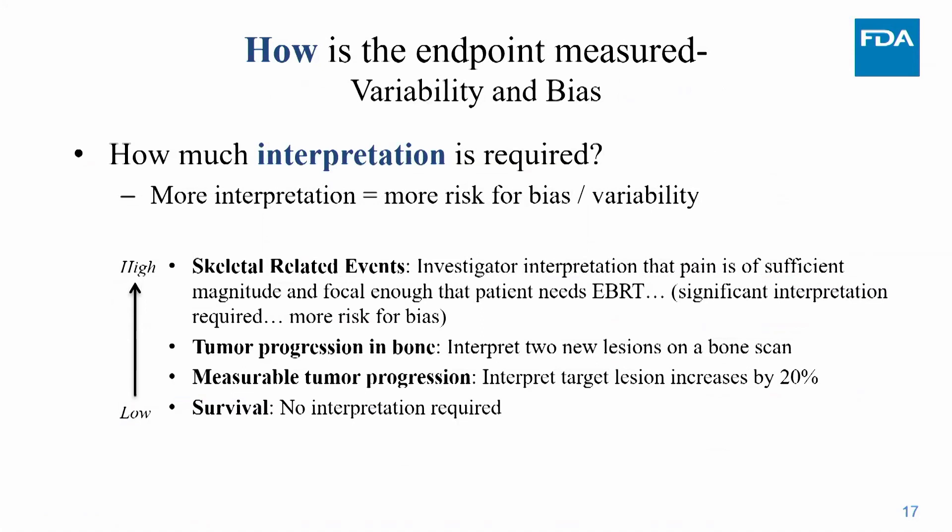Survival is useful not only for its clinical meaningfulness but because it has very little variability, bias, or challenging interpretation — it's a gold standard endpoint. Tumor measurement requires interpreting whether a target lesion has increased by 20%, so there's some measurement error. We must ensure tumor measures are assessed symmetrically between arms. Even more challenging is when the tumor isn't well-circumscribed, like bone disease in prostate cancer where bone scans are more variable and harder to interpret.